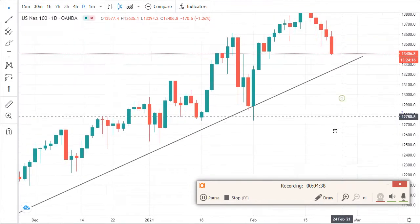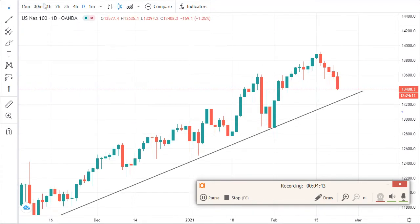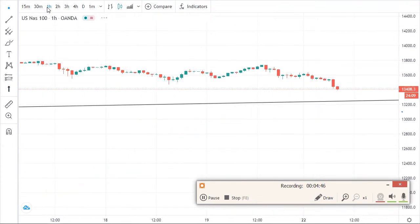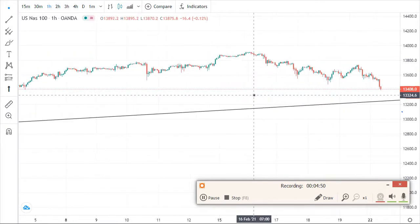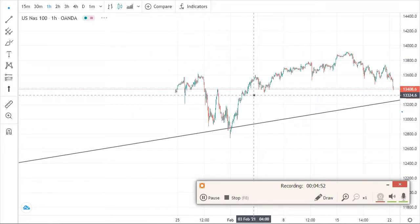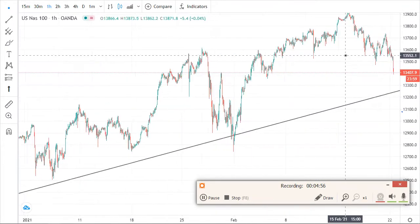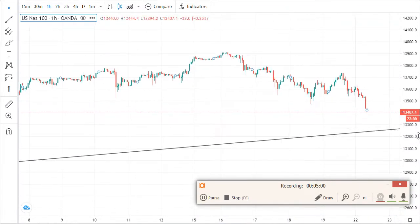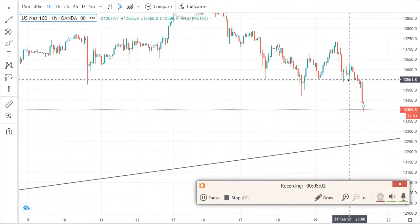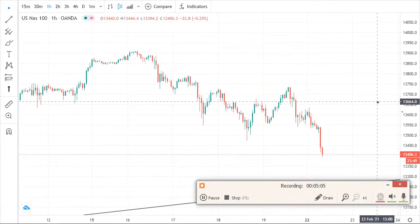But if you go to a smaller timeframe, that's where you get confused — you'll see different things. On the one-hour timeframe, let's see. I only use the 15-minute and one-hour timeframes when I'm about to identify a change or find an entry point.